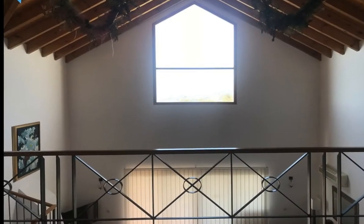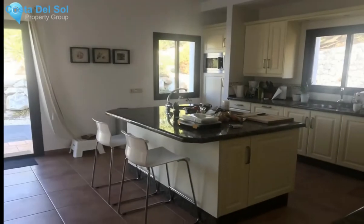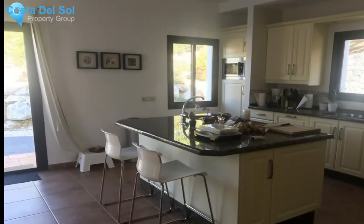The villa sleeps 8 comfortably in super luxurious and spacious bedrooms. The master suite has panoramic views and a large en-suite bathroom with quality fittings, as you would expect.